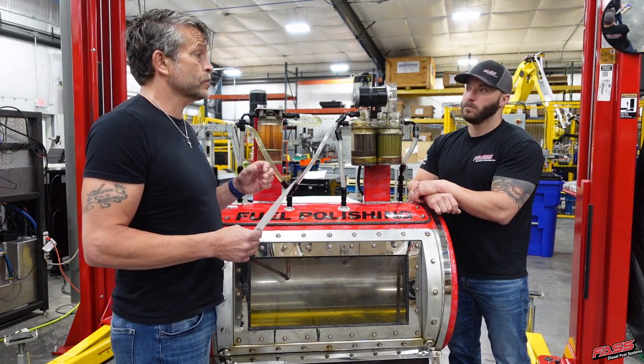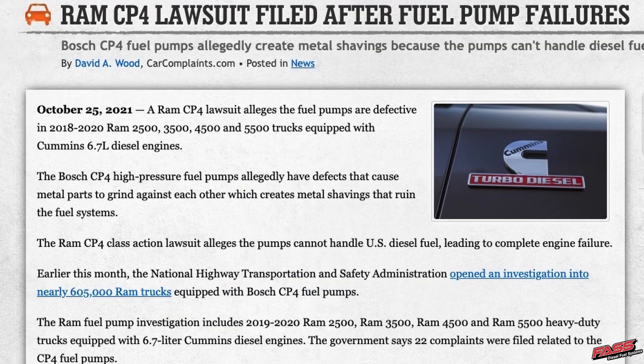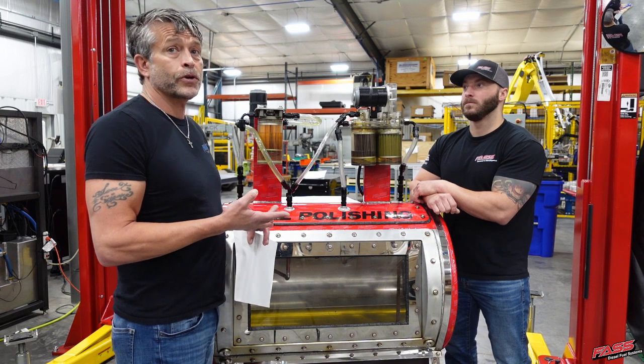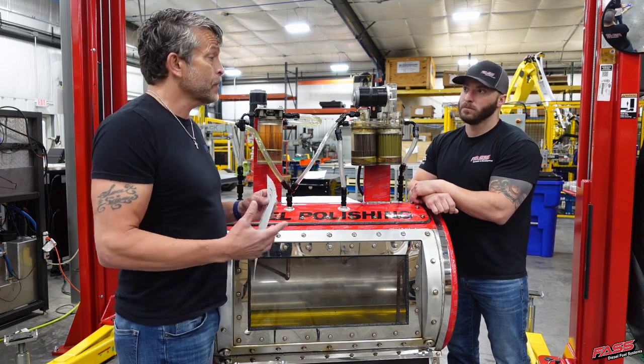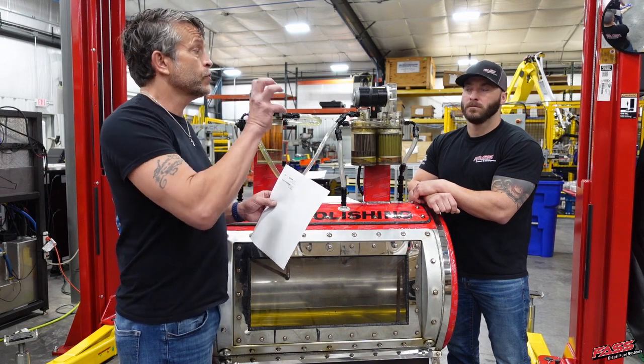In the next episode we're going to get into what damage this does to your fuel injection system. There are CP4 recalls and lawsuits out there. The CP3s have problems too. Anything with high-pressure fuel systems is really having problems, and we're going to go into what air does to those fuel systems.